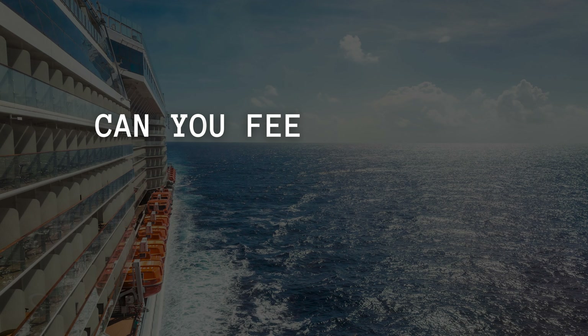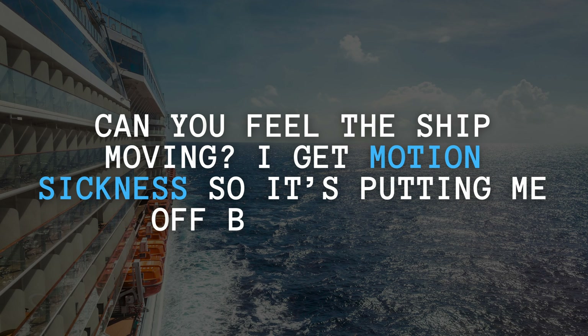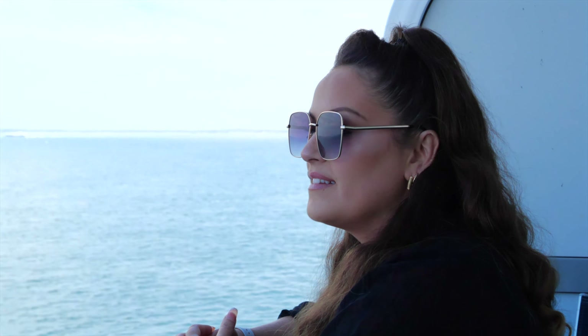In terms of food, you'll be okay on the ship — so many options and the quality was excellent. Next question: can you feel the ship moving? I get motion sickness and it's putting me off booking. From our experience, the ship is just so big that you don't actually feel like you're on a ship at all. Even on the balcony looking out at the water, you just feel like you're gliding along.